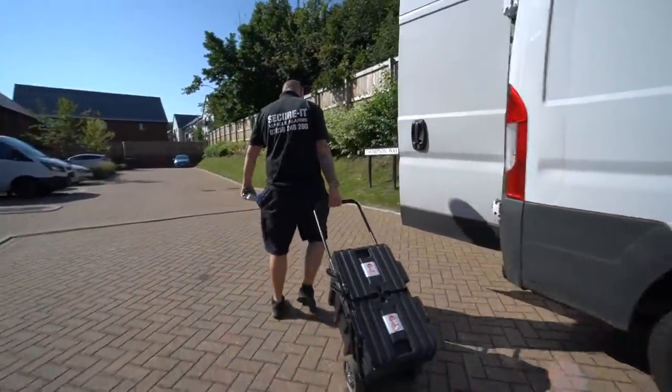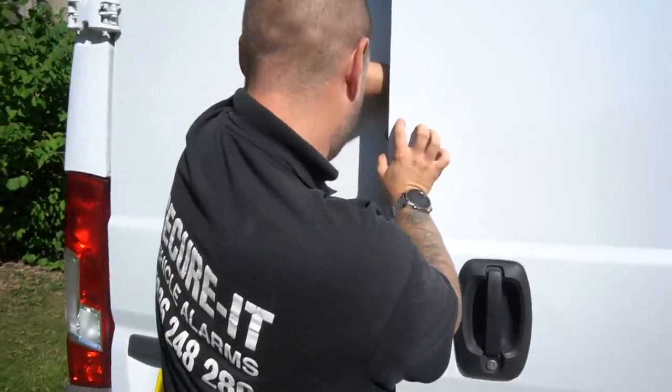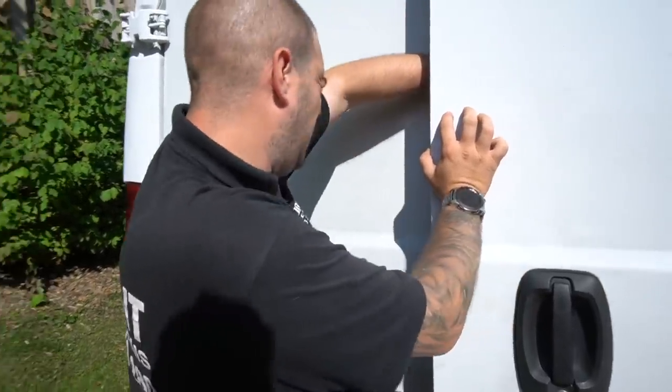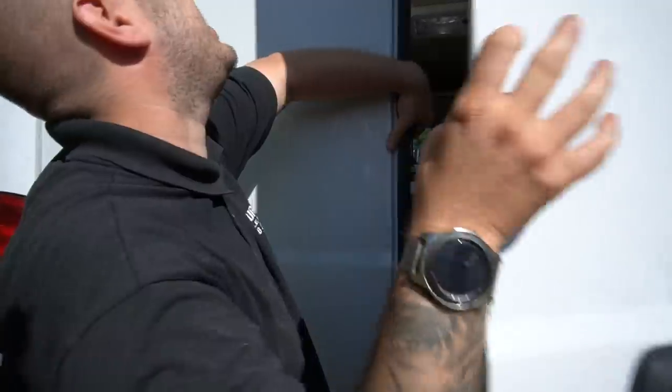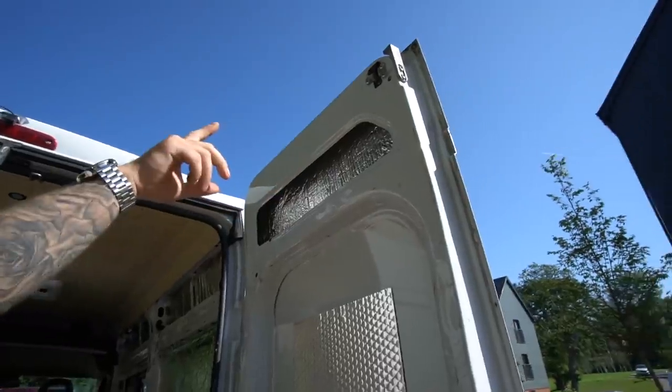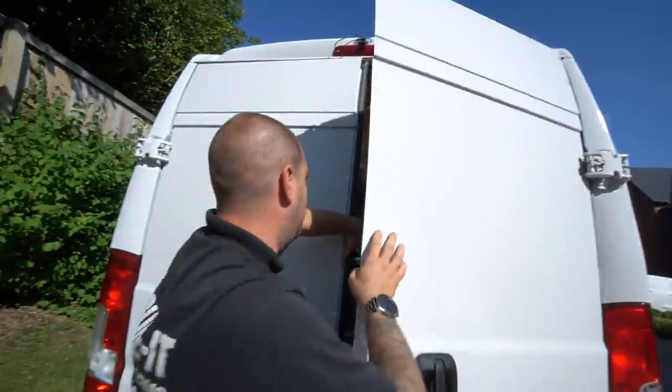We're going to make a start on the rear doors and fit the first deadlock. Dean made a valid point - apparently thieves watch security videos on YouTube to learn how to break in. So I'll show how the deadlocks work but won't go into specific details. Dean explained that positioning matters: lower positions can be easier to get into, higher positions give more support. The good thing with this van is it has a catch at the top of the door, which makes it harder to peel the skin off.